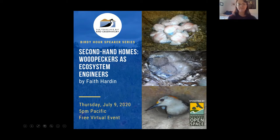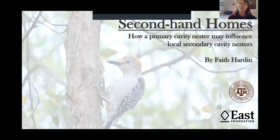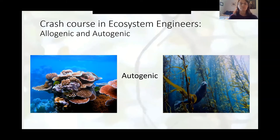This is probably the biggest group of people to ever get together to listen to a talk about the golden-fronted woodpecker, so I'm really excited. My thesis focused specifically on the golden-fronted woodpecker and how it acts as an ecosystem engineer in southern Texas, where my field station was. But before we get into the specifics, I want to give a little bit of a crash course on what an ecosystem engineer is.